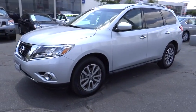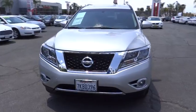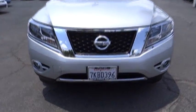AM-FM stereo radio, climate control, rear defrost, MP3 player, bucket seats, power door locks, CD player.